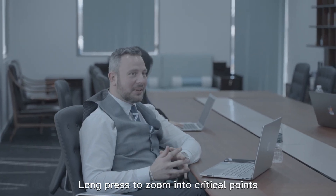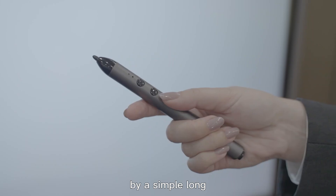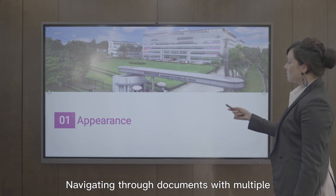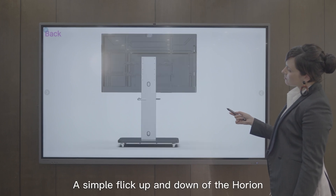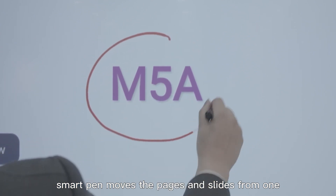Long press to zoom into critical points. Let your voice be heard across the room and reach everyone with a simple long press on the up button. Navigating through documents with multiple pages or slides is an absolute convenience — a simple flick up and down of the Horian smart pen moves pages and slides from one to the next.